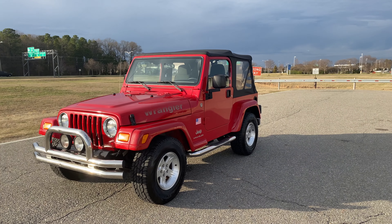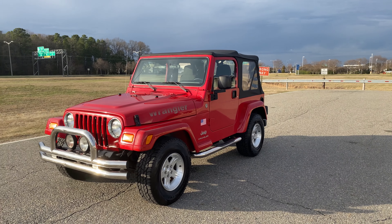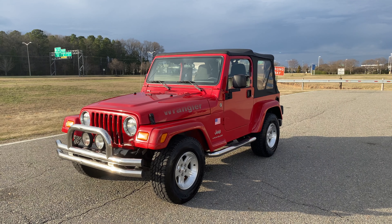Two-tone seats, color match flares, wheels, interior trim. But like I said, the biggest upgrade is going to be that big Dana 44.